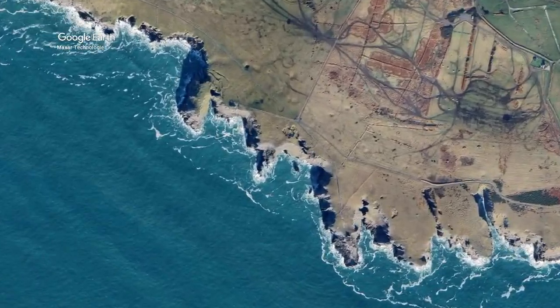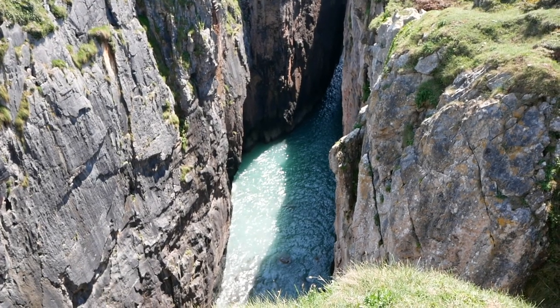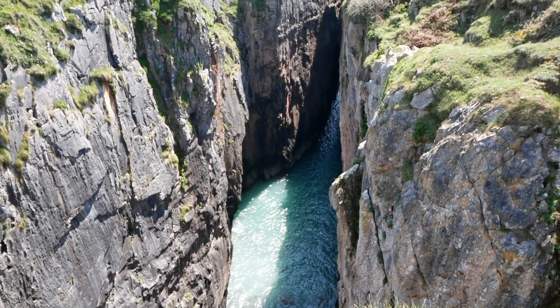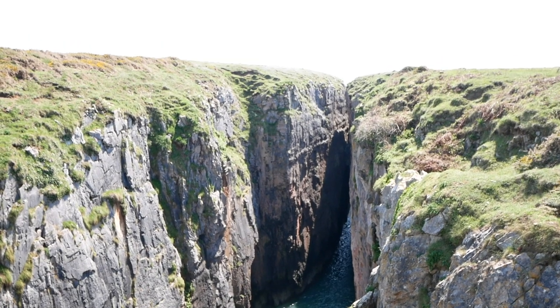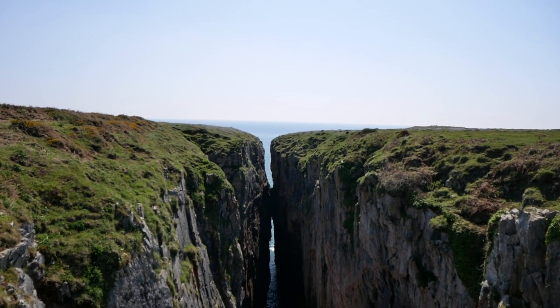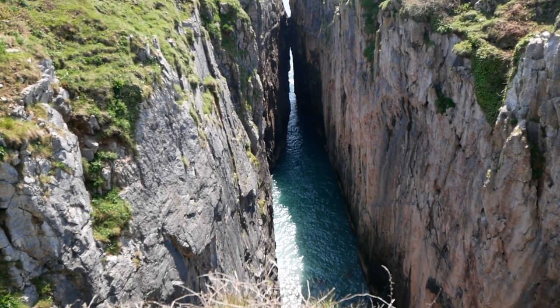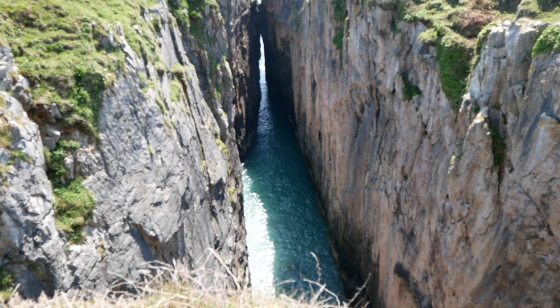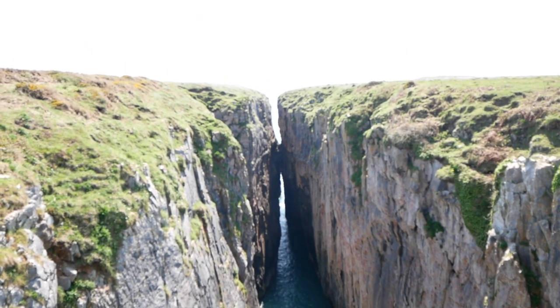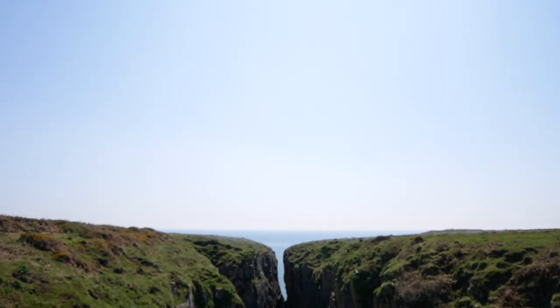Huntsman's Leap is a deep, narrow coastal chasm formed in the limestone of the Pembrokeshire coast. At its widest point, this coastal chasm spans 40 metres, but along the chasm the width varies, so its narrowest point is approximately 3 metres wide. The name Huntsman's Leap derives from a local folklore — a hunter on horseback is said to have jumped from one side to the other of the chasm, and upon looking back and seeing the gap which he had jumped, he died of shock.